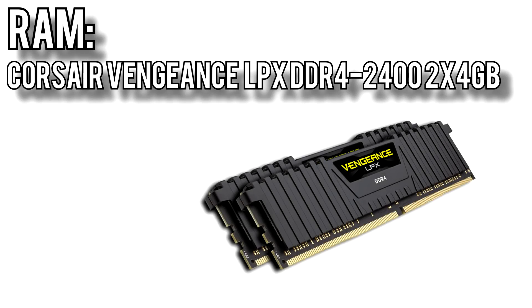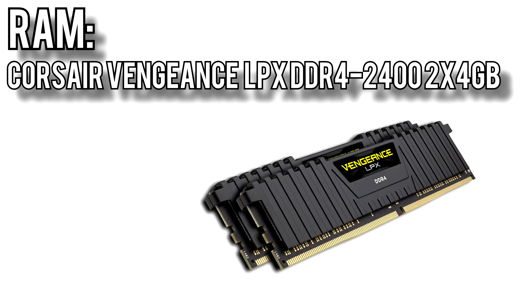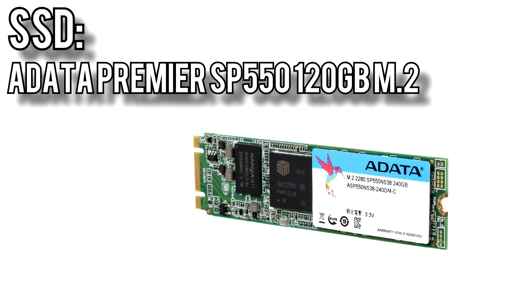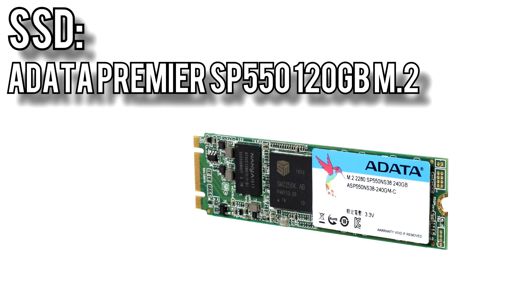I chose Corsair for the memory, opting for their Vengeance LPX 2x4GB kit for $106. This memory runs at 2400MHz, but since it comes with good heat spreaders and the B350 chipset allows you to overclock your memory, you'll probably be able to push these to 2666 or 2800MHz depending on stability. For the boot drive, I picked ADATA's Premier SP550 120GB M.2 SSD for $50. It's a SATA drive so it's not insanely fast, but the cost savings allow for better components elsewhere, and there's very little real-world difference between SATA and NVMe.